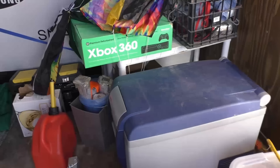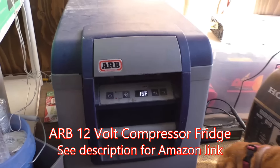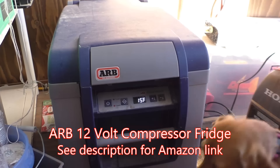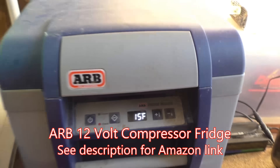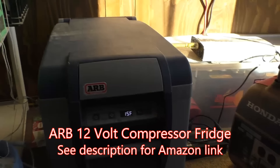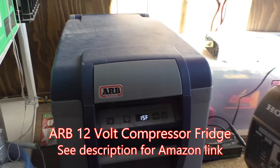Bryce has the ARB, 45 quarts. Why this instead of a Dometic, Wittner, or ice chest? He looked at Amazon reviews — there were tons of comments, all good, top rated. Some said they'd had it for 10 years without a problem, left it in the back of a Jeep on back roads and never had an issue. It's more expensive — it cost $900 plus tax — but he's hoping it lasts many, many years.